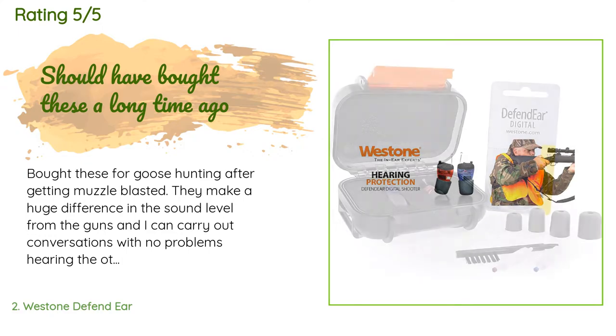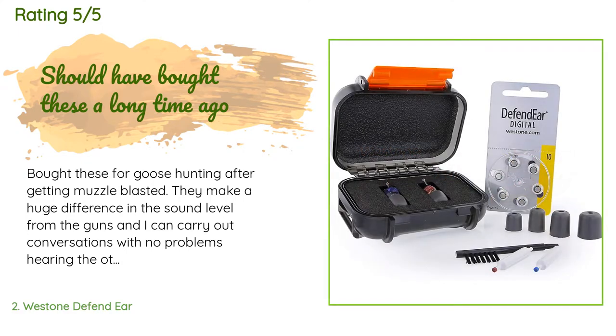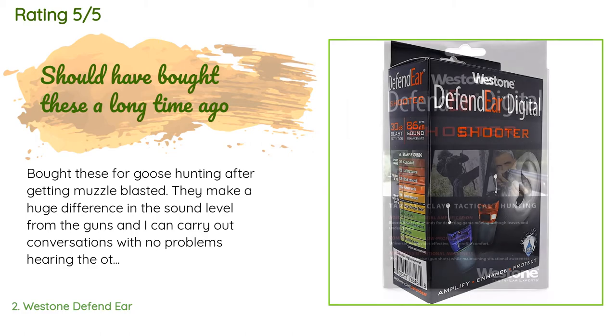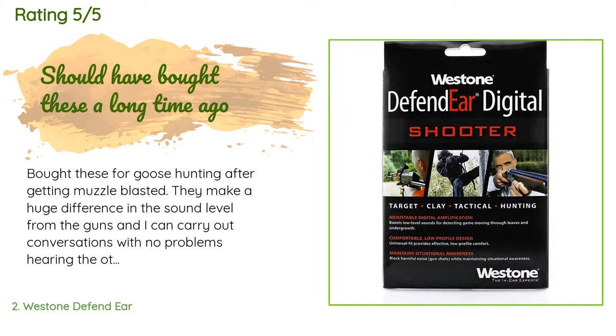A customer said: 'Bought these for goose hunting after getting muzzle blasted — they make a huge difference in sound level from the guns, and I can carry out conversations with no problems hearing the other guys. The only thing that makes me nervous is the little tiny door you have to open to replace the battery; it seems so fragile, but I have not had any issues with it. I put fresh batteries in at home before I leave for the hunt so I don't have to do it in the field.'